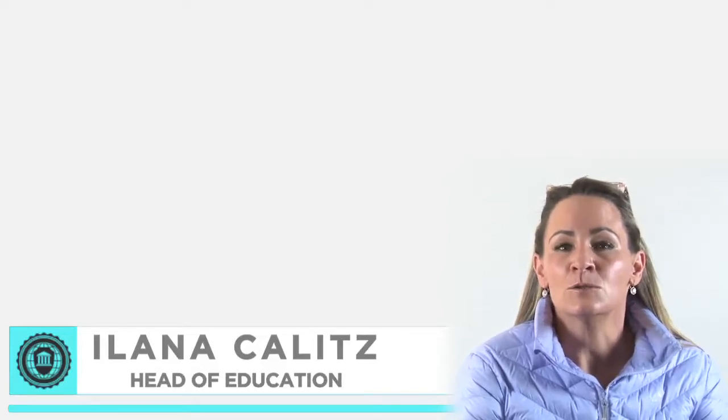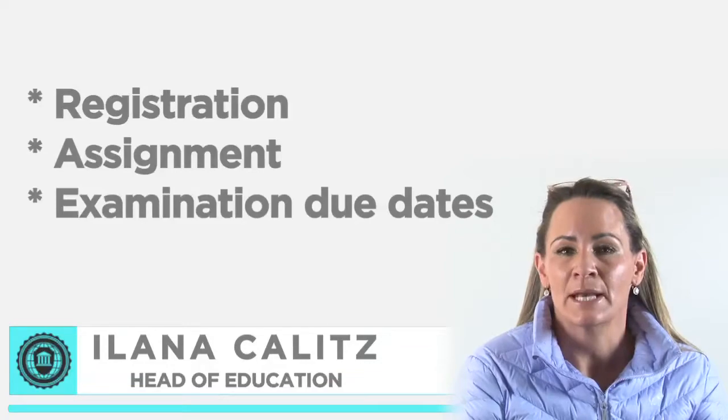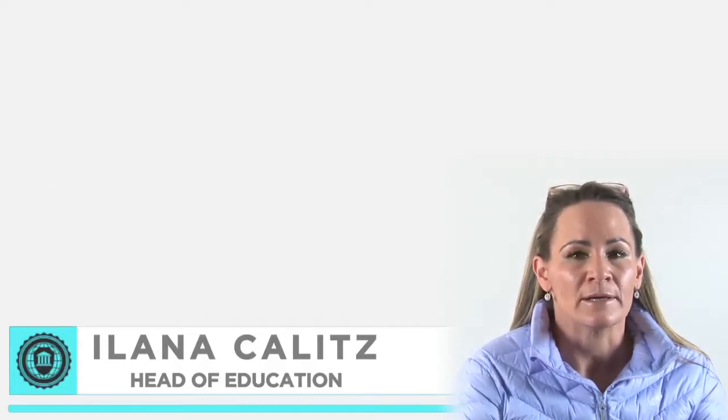I would like to talk a little about registration, assignment and examination due dates. One advantage of studying through IOL is that you can register throughout the year. However, it is important to take note of the following dates.